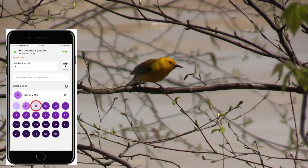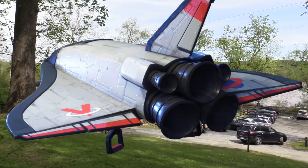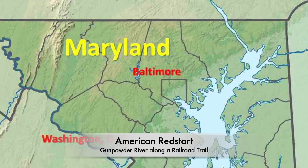I'm clicking on S for singing bird on my eBird phone app. Let's now travel to our next warbler. The warbler radar is set on the American Redstart. We're now heading over to the Gunpowder River.